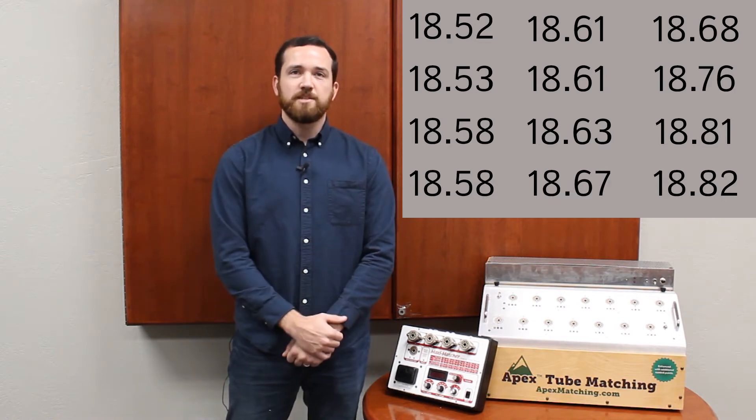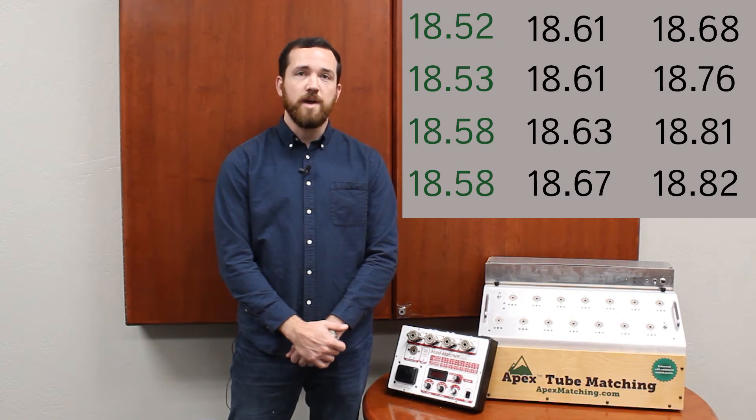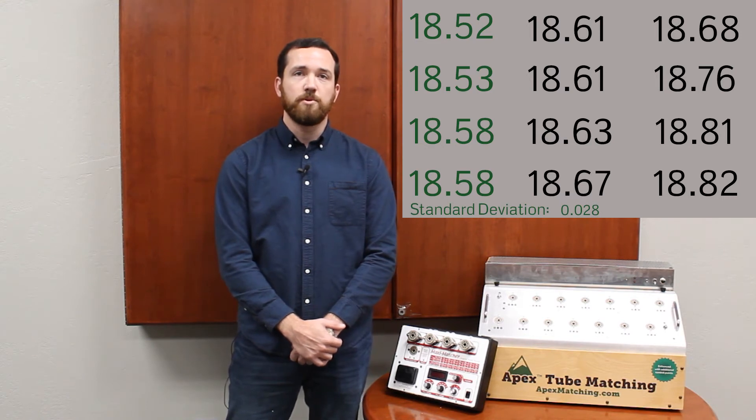Let's imagine the Apex matcher is making matched quads. We begin by gathering the first four tubes together. We can already see that this is a closer match than what you would get on a traditional rounding system, and it does fall within our tolerances for a matched quad. The standard deviation here is only 0.028. However, this is not the best match that we can make from this set of tubes.